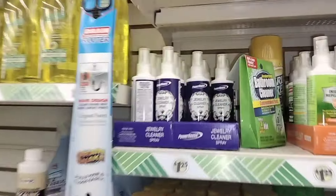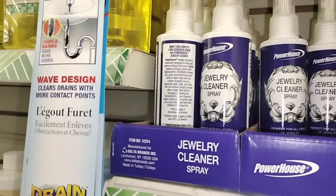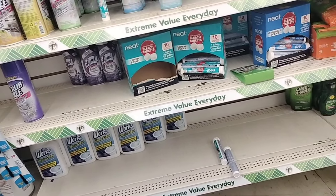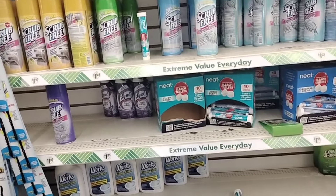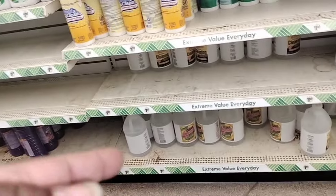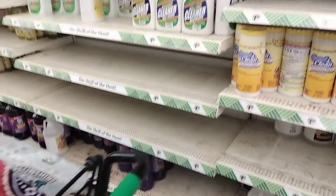They got jewelry cleaner in here — really? Wow, all types of jewelry cleaner. What is this? Bleach tablets — powerful cleaning action. A bleach tablet, okay. Dollar Tree be doing stuff. I need to get some more of that longer cleaner — there it is, cleaner vinegar. I need to get some more of that, but not today. I ain't going to get this scarf either.